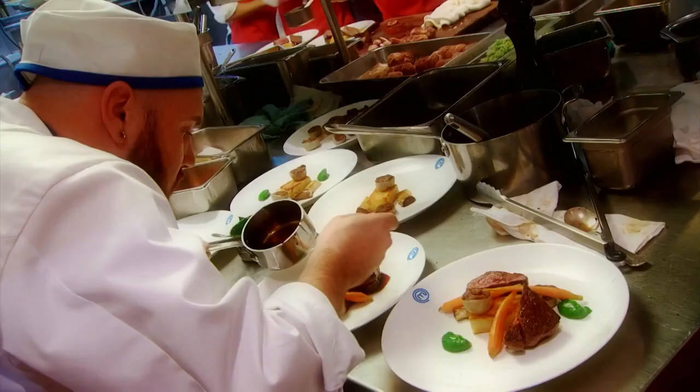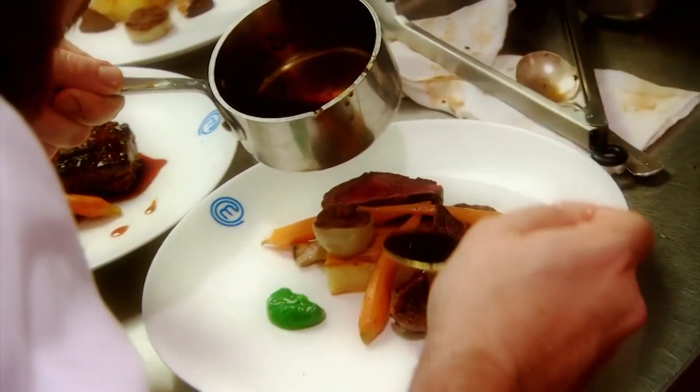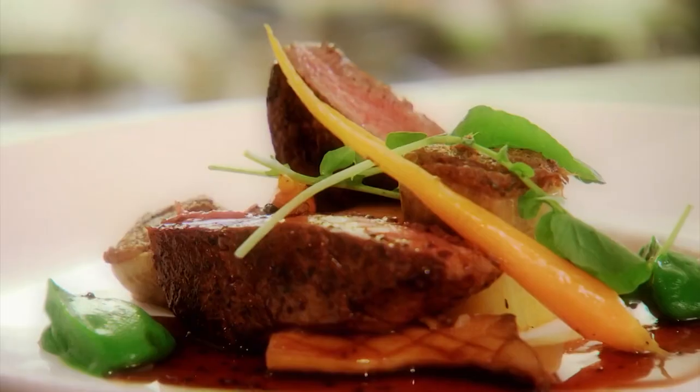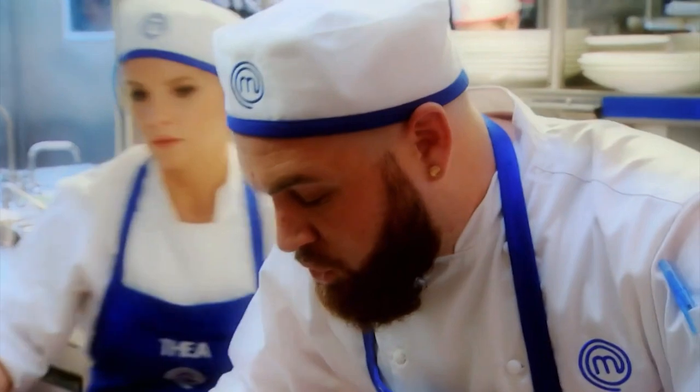MasterChef Canada has been a chance for me to reclaim my passion. You don't know how much you could do until you accept being pushed outside of your comfort zone. Nice-looking plates here, Aaron. Thank you, Chef. I feel alive. Chef Michael told me that I belong in a kitchen, and that's all I needed to hear.